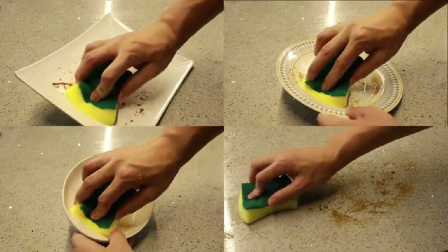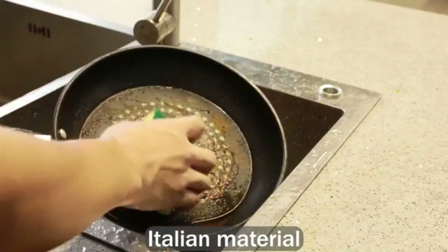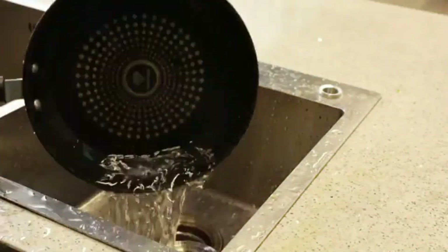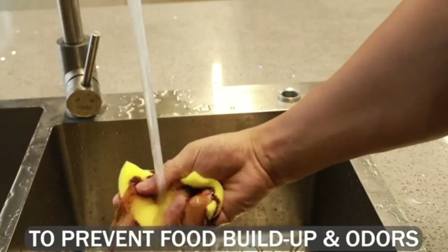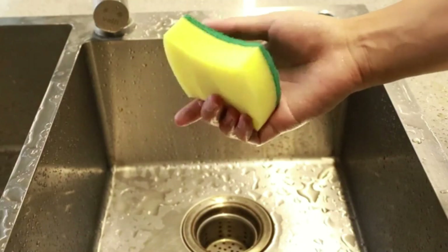They are lightweight, easy to grip, and fit comfortably in your hand. The porous texture of the sponge allows it to absorb water and soap efficiently, making dishwashing quicker and easier. Perfect for everyday kitchen cleaning tasks, dish sponges help maintain spotless and hygienic dishes.